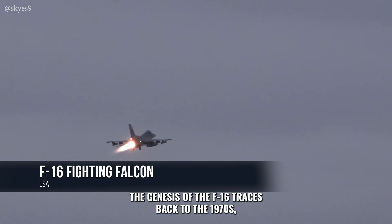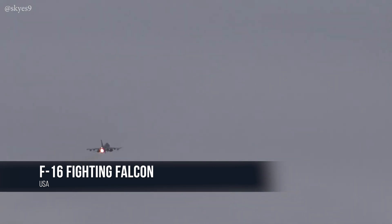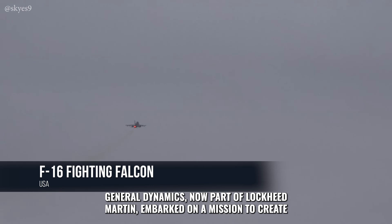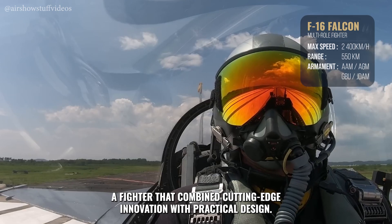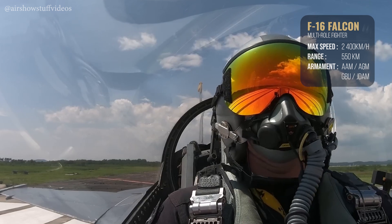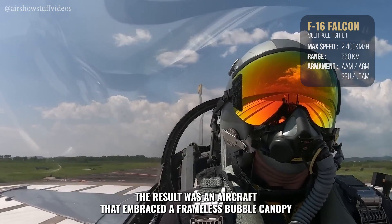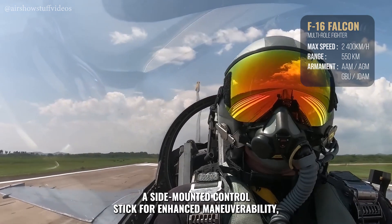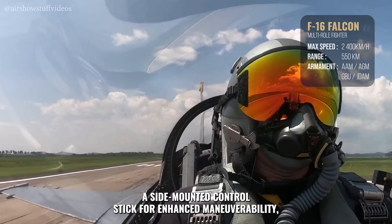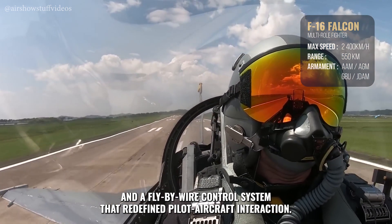The genesis of the F-16 traces back to the 1970s, a period marked by rapid advancements in aerospace technology. General Dynamics, now part of Lockheed Martin, embarked on a mission to create a fighter that combined cutting-edge innovation with practical design. The result was an aircraft that embraced a frameless bubble canopy for unparalleled visibility, a side-mounted control stick for enhanced maneuverability, and a fly-by-wire control system that redefined pilot-aircraft interaction.